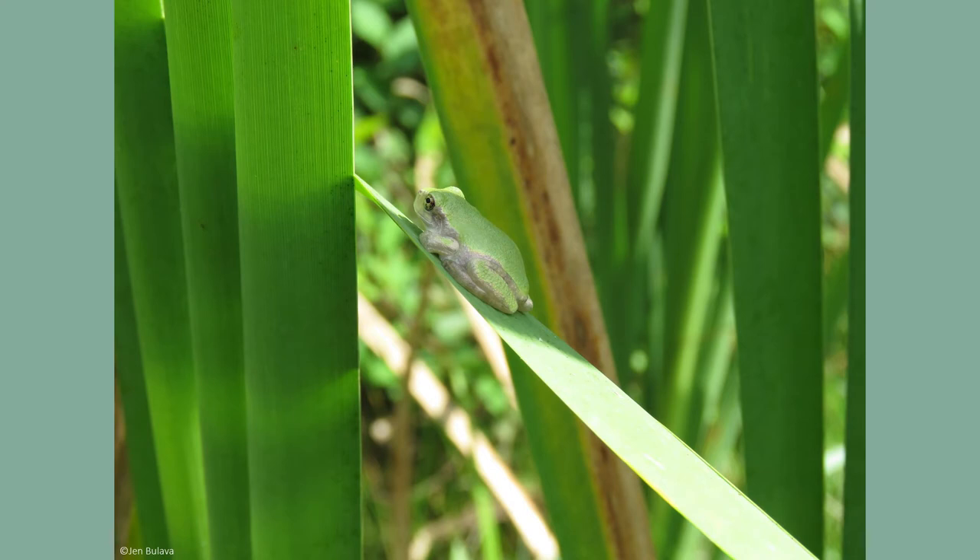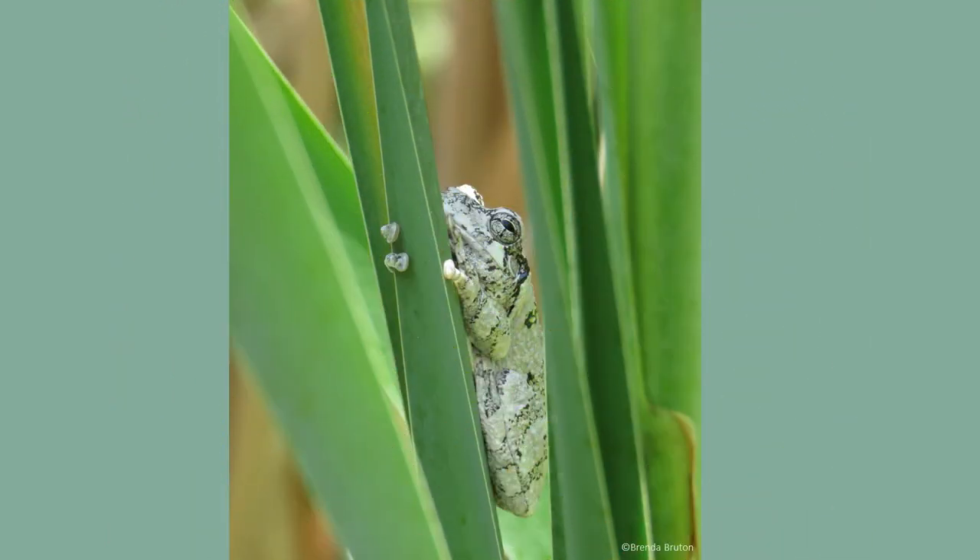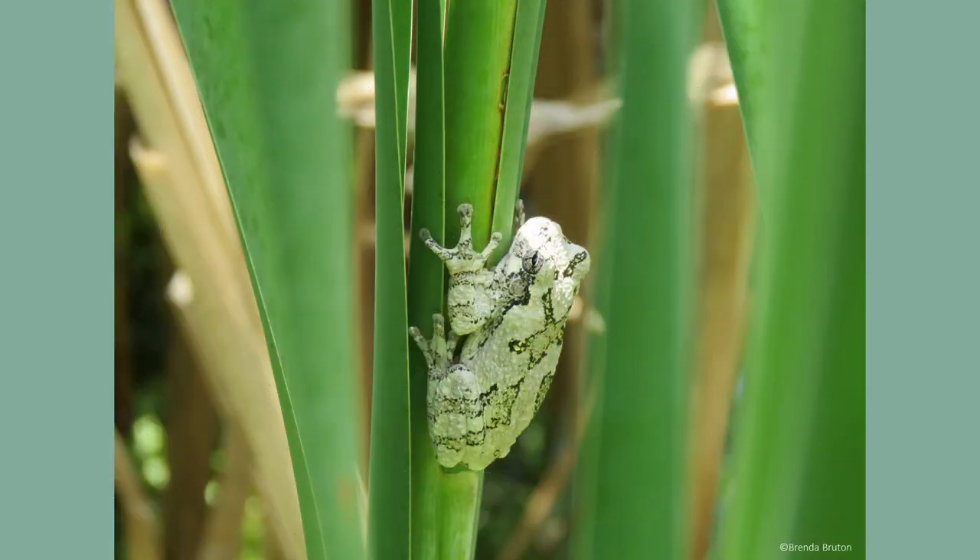For such a small frog, they can live up to 9 years in the wild. Gray tree frog's scientific name is Hyla versicolor, which in Latin means variable color. They are named after their ability to change their skin color based on the time of day, their surroundings, and the temperature outside.